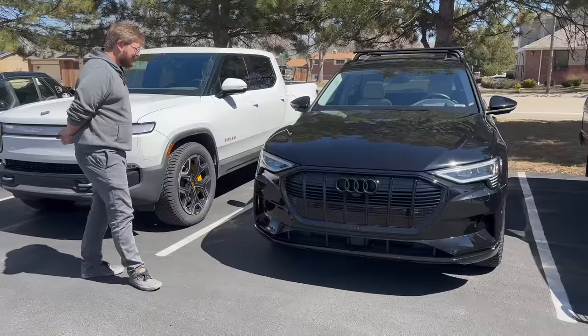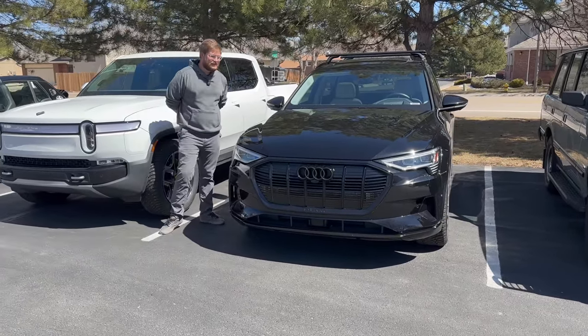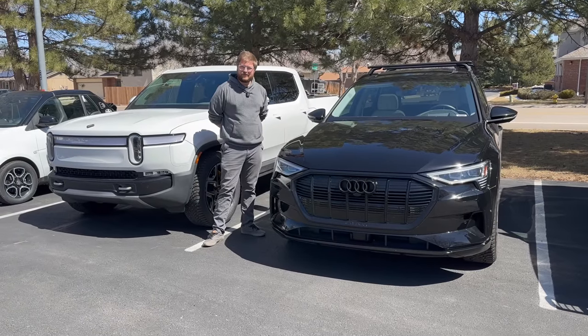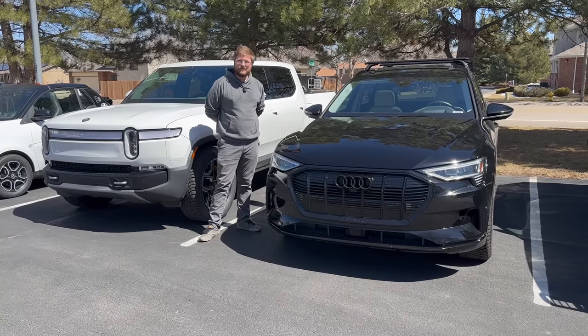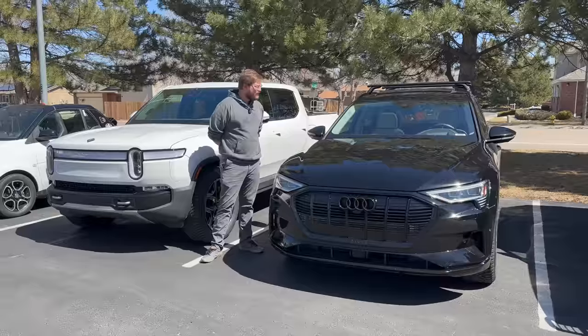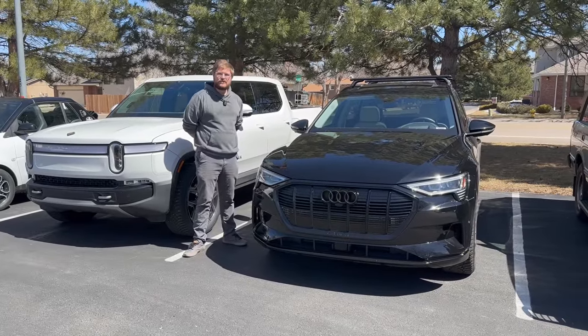Now we come to the Audi e-tron, which is an interesting one — it was one of the first new acquisitions, over a year and a half ago. This is Alyssa's personal daily driver and it's been one solid vehicle. We've only had a couple of major issues with it.